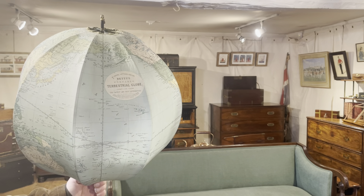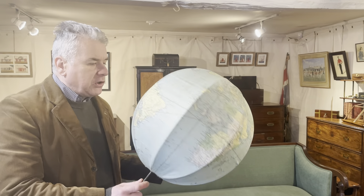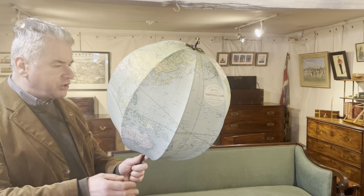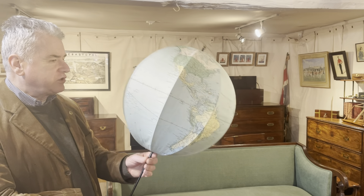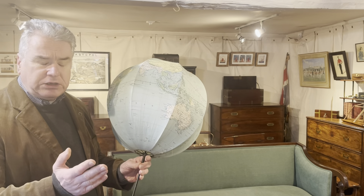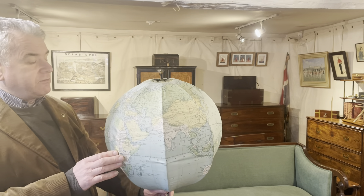The great thing about maps and globes is you can date them fairly accurately because of the geographical changes that occurred — the countries that changed, empires that changed, etc. This one we can date to 1918 to 1919.